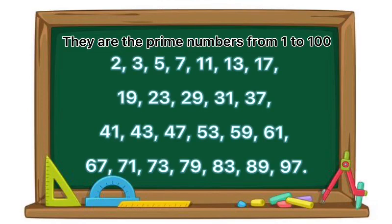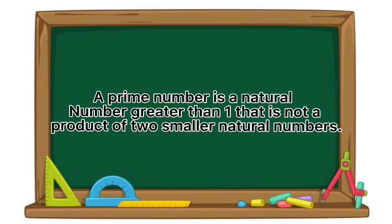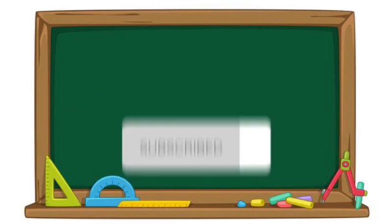They are the prime numbers from one to one hundred. Let's go over what we learned. A prime number is a natural number greater than one that is not a product of two smaller natural numbers. Thanks for watching. Subscribe to my channel for more videos.